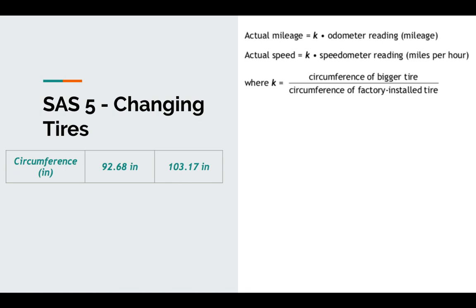If the tire is bigger than the factory installed tire, that K factor is going to be greater than one. If it's greater than one, we're actually going faster than the speedometer reads, and we're actually going further than the odometer reads.